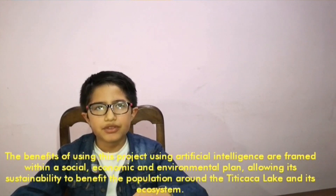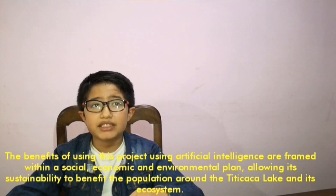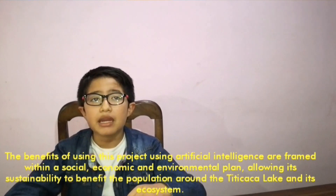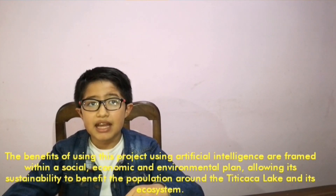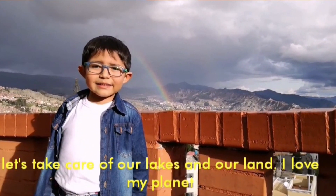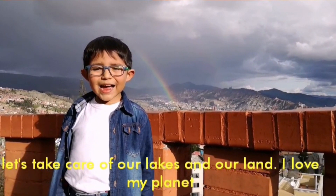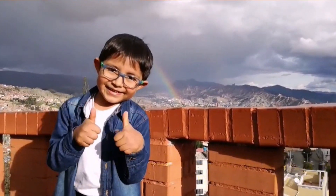The benefits of using this project with Artificial Intelligence are framed within a social, economic, and environmental plan, allowing sustainability to benefit the population around the Titicaca Lake and its ecosystem. Let's take care of our lakes and our land. I love my planet. Thank you.